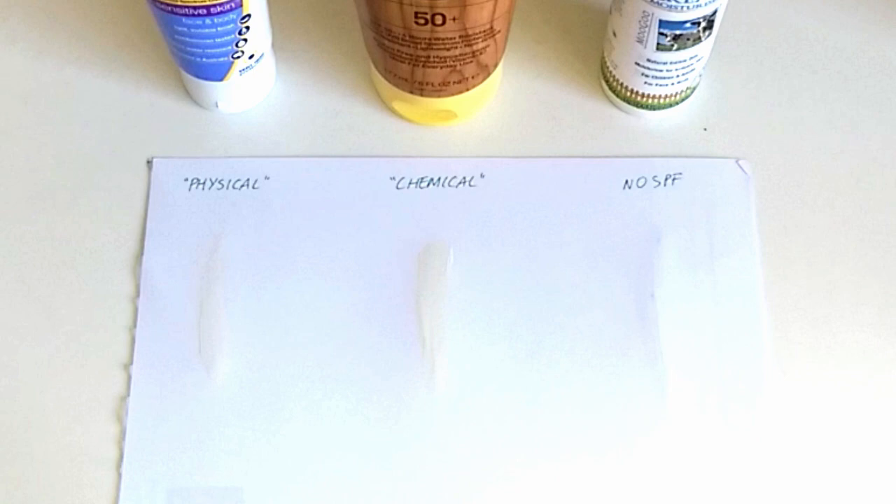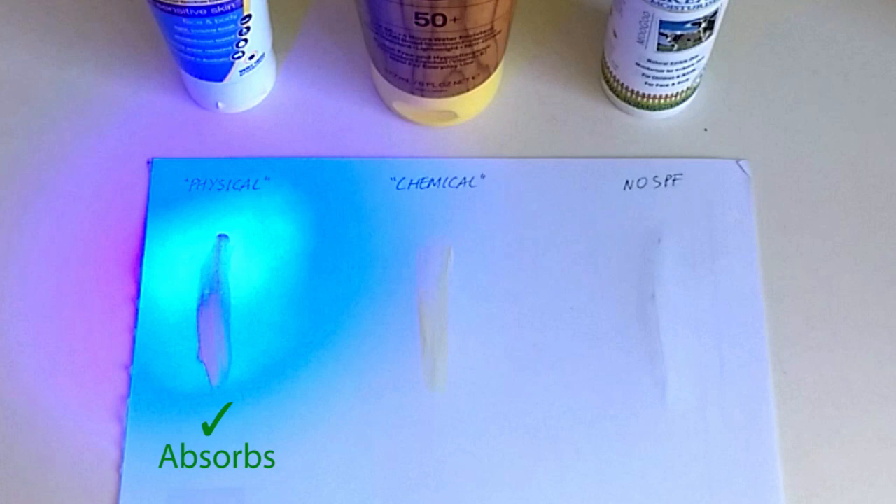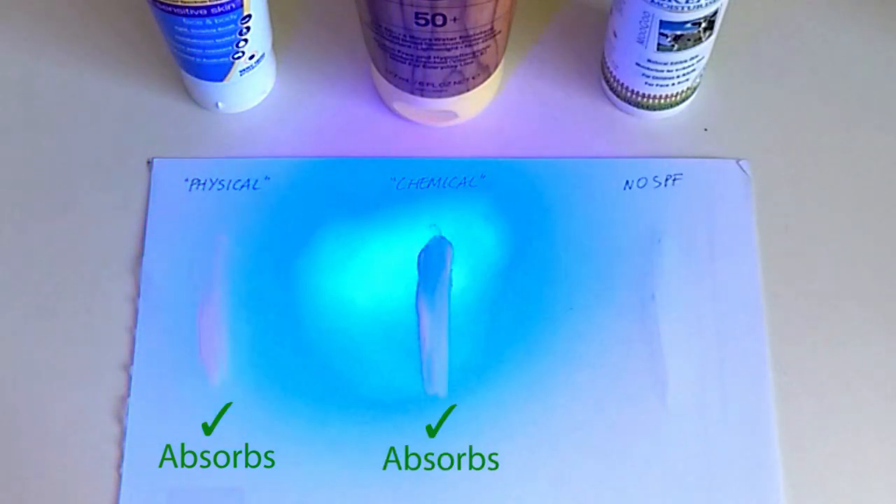Sometimes you'll see advice that chemical sunscreen needs to be applied on bare skin while physical sunscreens go on top last over makeup. You might also see that chemical sunscreens need to be applied 20 minutes before going outside so they have time to activate, but physical sunscreens work immediately. Both myths are based on the idea that chemical sunscreens need to absorb into skin and bind before working — and both are false. Here's a demonstration: I've applied chemical and physical sunscreens to paper along with a moisturizer without sunscreen and I'm shining a UV light on it. The dark color is where the sunscreen is absorbing UV. You can see both sunscreens working immediately without any wait time. You should still apply all sunscreens a little before going outside so they form a continuous film and dry down, but you can apply all sunscreens in the same way.